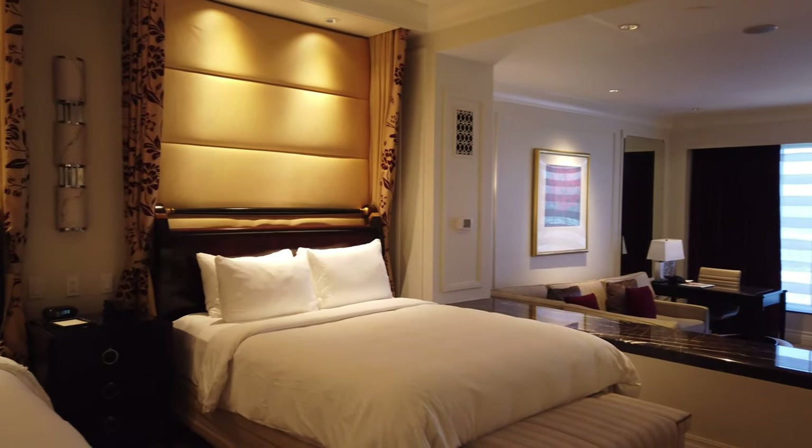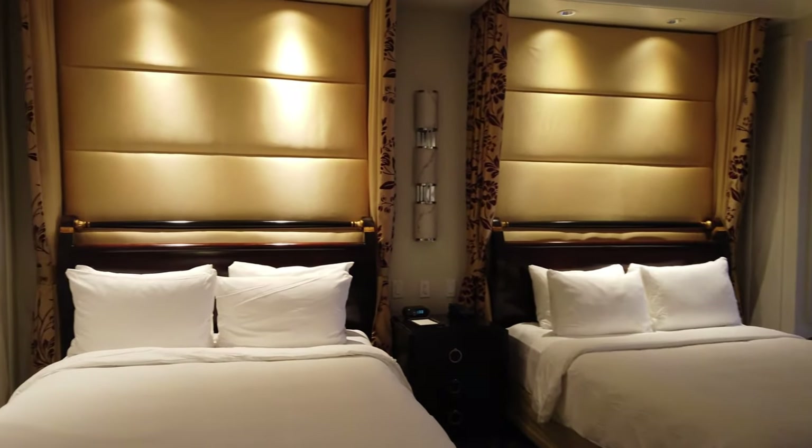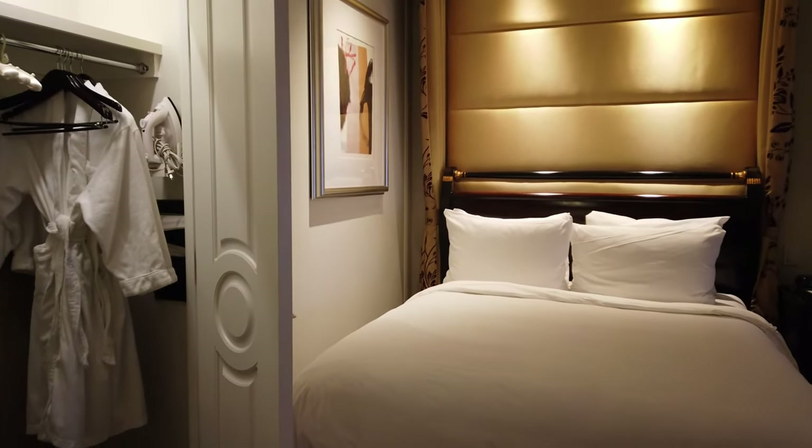Every single Venetian Hotel room is over 700 square feet, which is larger than some homes and is one of the largest hotel rooms you'll find in Vegas.